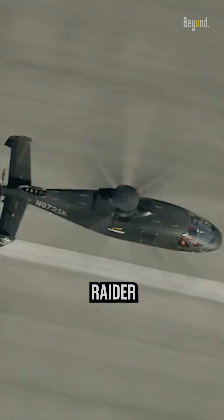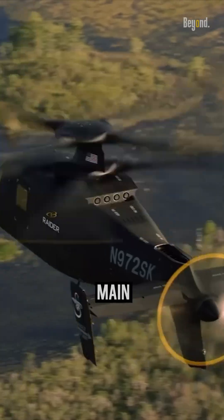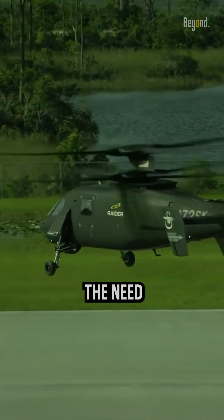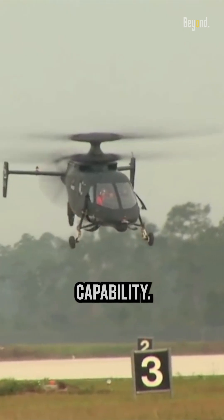The S-97 Raider utilizes a coaxial rotor system, which consists of two counter-rotating main rotors mounted on top of each other. This configuration eliminates the need for a tail rotor, resulting in improved maneuverability, agility, and hover capability.